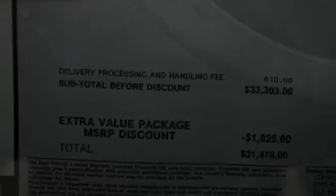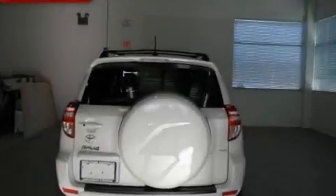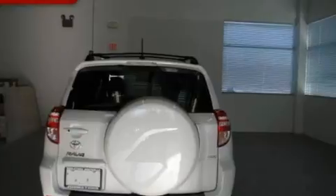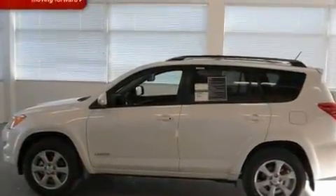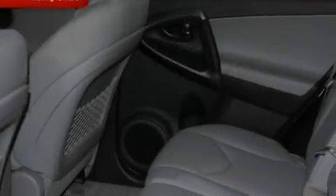Its top features include cruise control, steering wheel mounted stereo controls, heated side view mirrors, XM satellite radio, leather seats, stylish 17-inch alloy wheels, a rear spoiler, and a low tire pressure indicator.